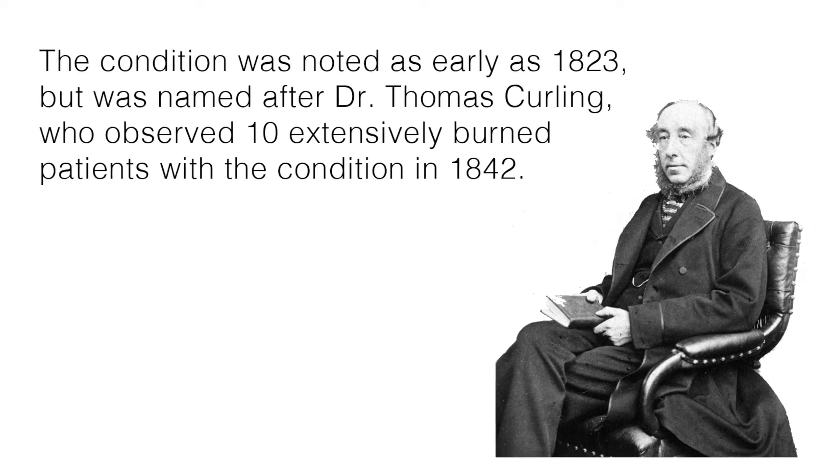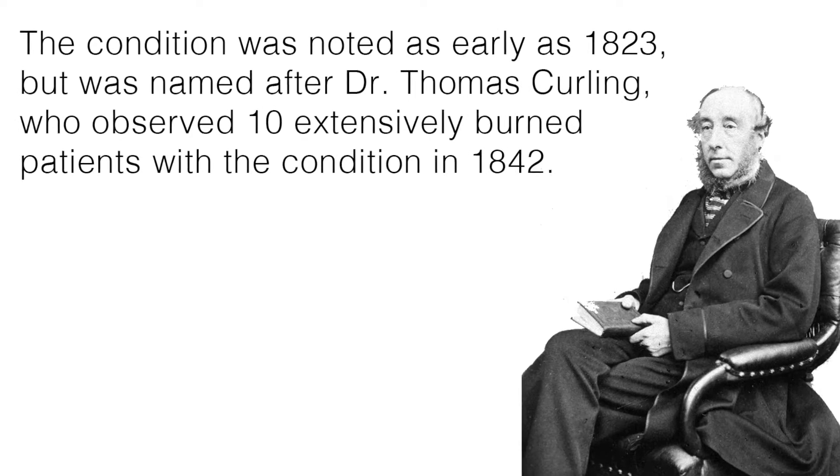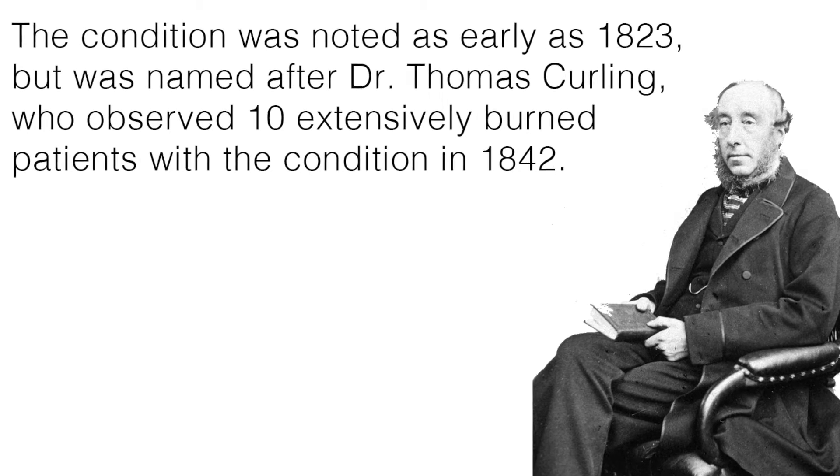The condition was noted as early as 1823, but was named after Dr. Thomas Curling, who observed 10 extensively burned patients with the condition in 1842.